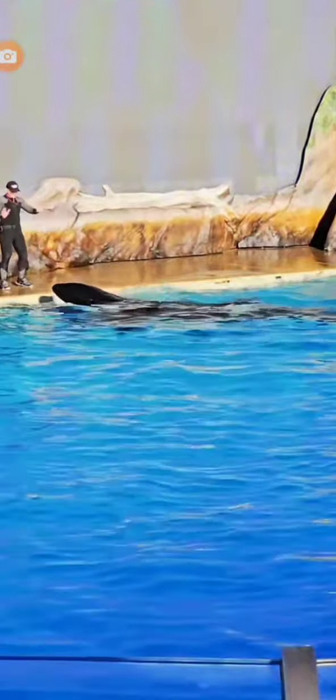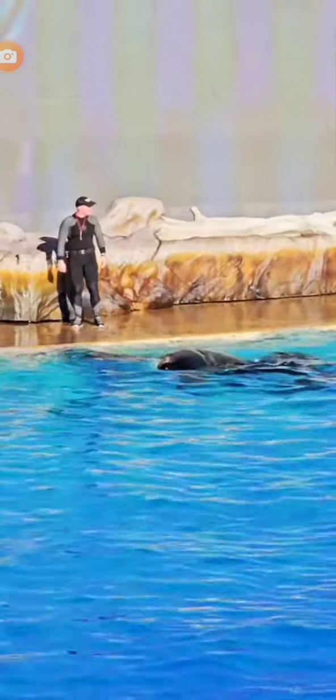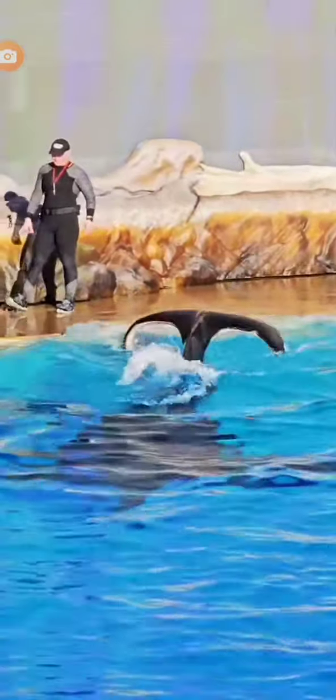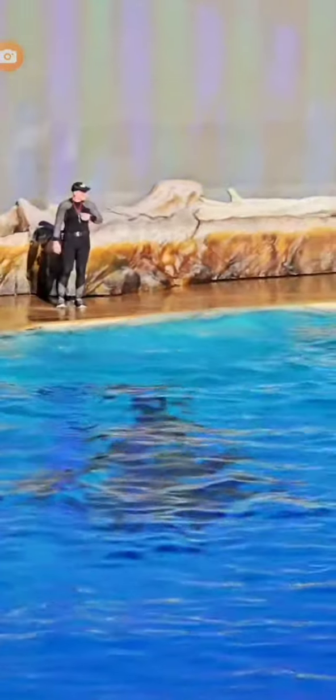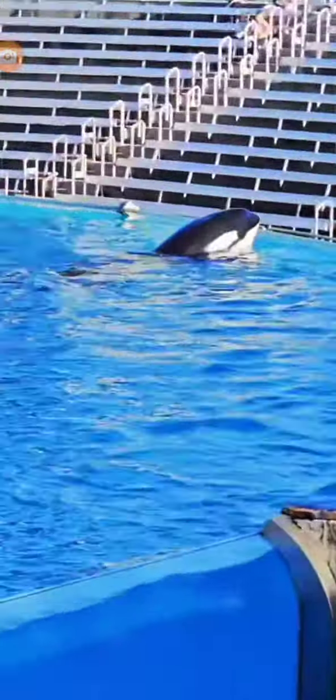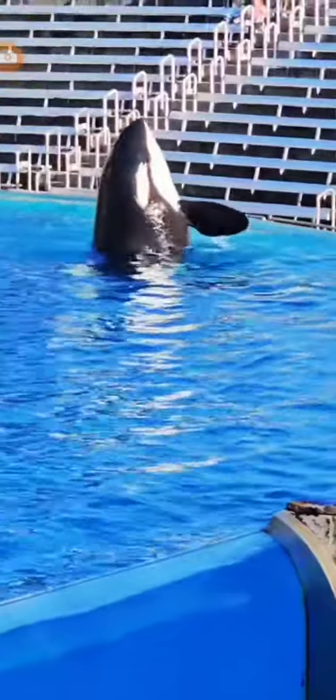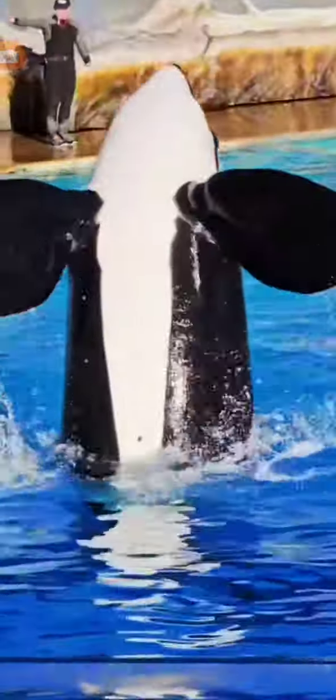The fin on the top of the whale is called the dorsal fin, which helps stabilize the whale when swimming and assists in thermoregulation. Because there's no bone or muscle inside, sometimes you may see them curved, like Kajka's. The flippers on either side of the whale are called pectoral flippers, which are mainly used for steering and stopping. Inside each pectoral flipper are five bony digits, just like the human hand.